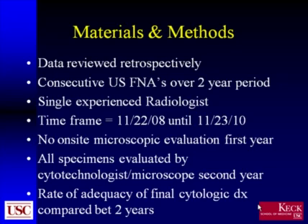No on-site microscopic evaluation was performed for the biopsies performed during the first year of the study. During the second year, all specimens were evaluated by a cytotechnologist with a microscope. The rate of adequacy of final cytologic diagnosis was compared between these two years.